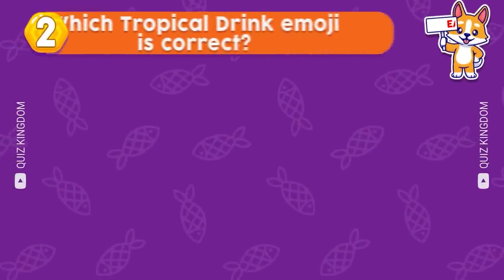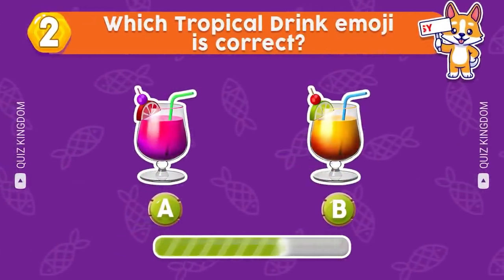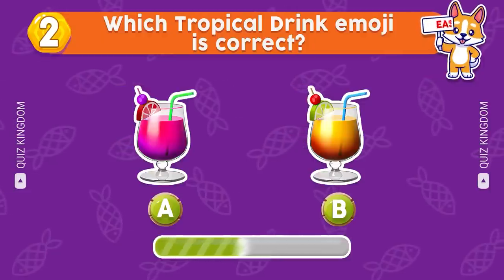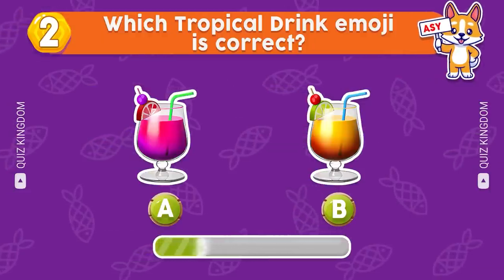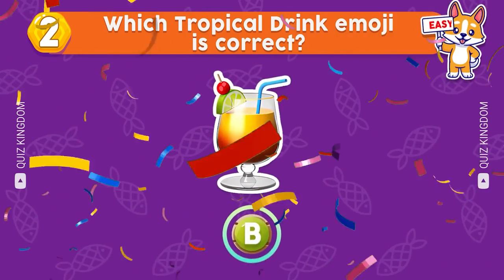Second question: which tropical drink emoji is correct? Good job, the answer is B.